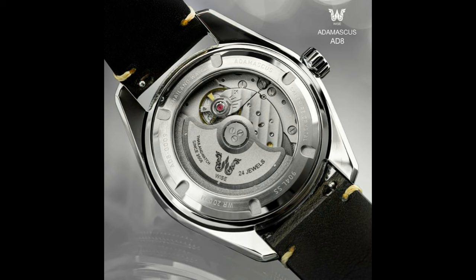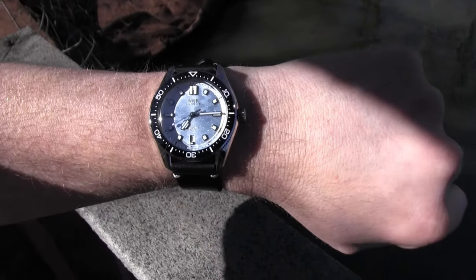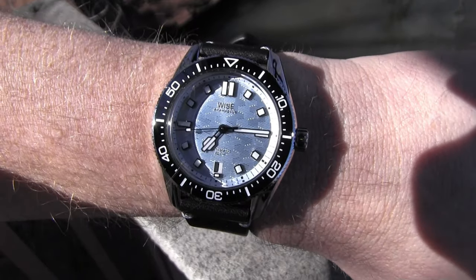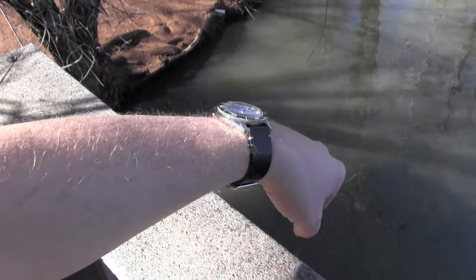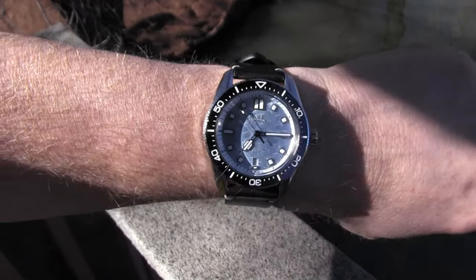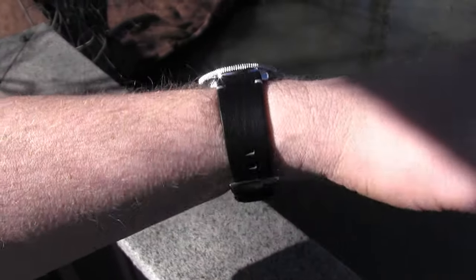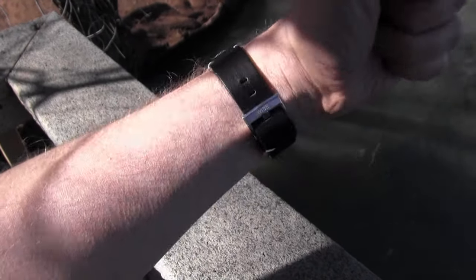This 24-jewel movement has an attractive 42-hour power reserve and beats at 4Hz — truly the automatic sweet spot. A ball-bearing rotor keeps the time along with a Swiss lever escapement and manual winding capability, and it's also equipped with a shock absorber. This is a Japanese workhorse of a movement. There are many reasons why I love to wear this out, from the subtle baby blue stitching on the band to the satisfying click of the bezel action — it just hits so many marks as a sporty or classy watch.